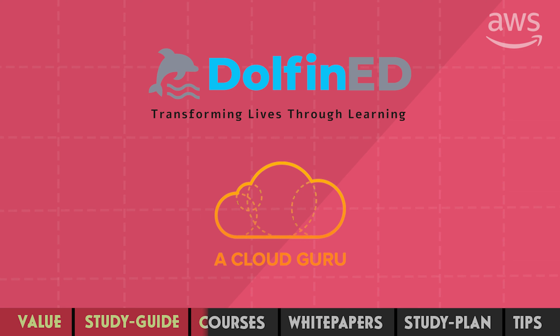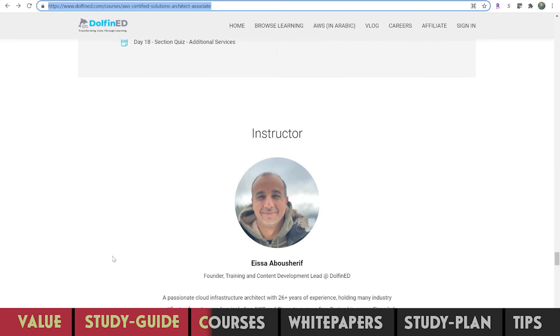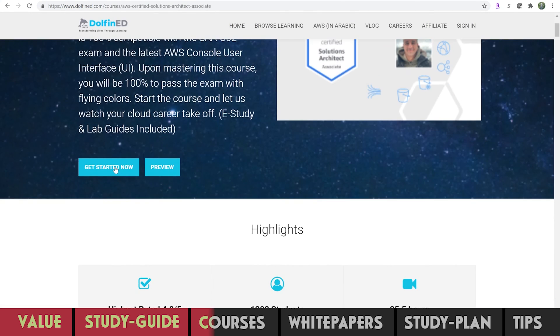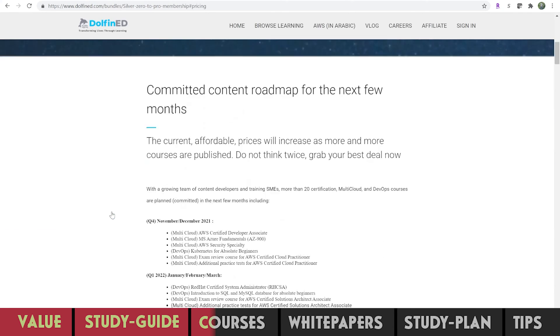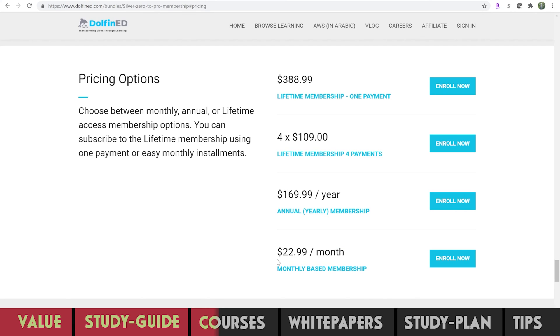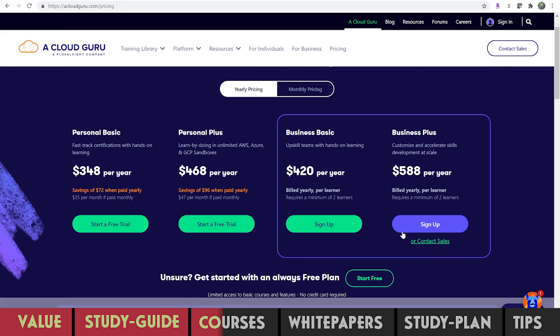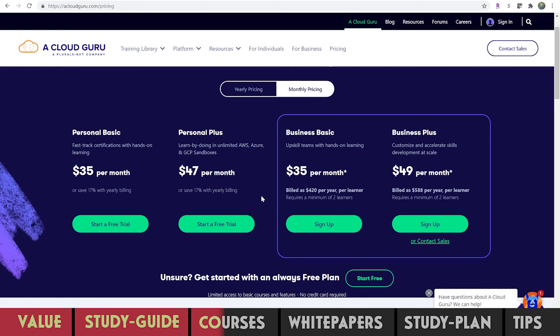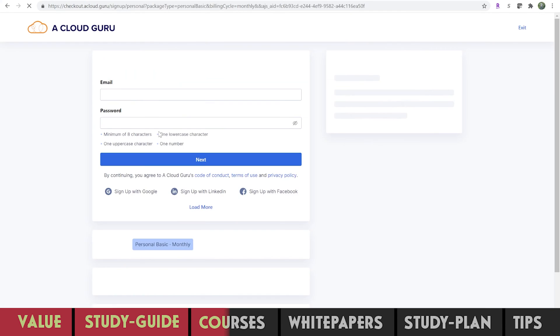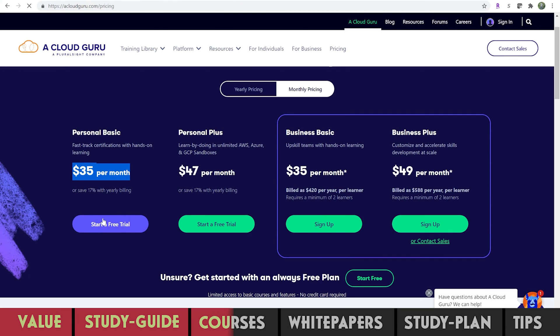By the way, this is not a sponsored video. The main instructor of Dolphin ET is Isa. His style of teaching and course format really helped me immensely to pass my professional certification. As you can see, you need a monthly subscription to take the course. A Cloud Guru is another alternative — it is also subscription-based, but they have been teaching AWS for a long time, almost since its inception, and carry a lot of experience. Both Dolphin ET and A Cloud Guru offer a one-week free trial if you're still not sure which one to go for.